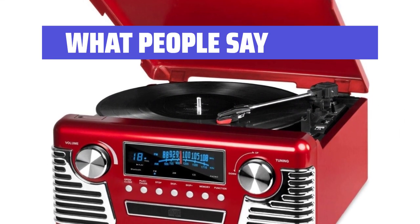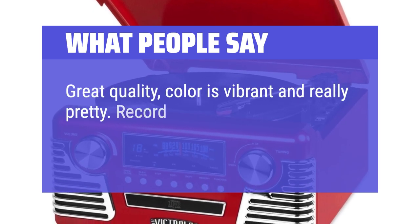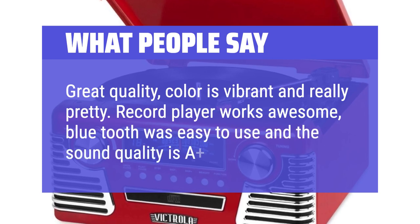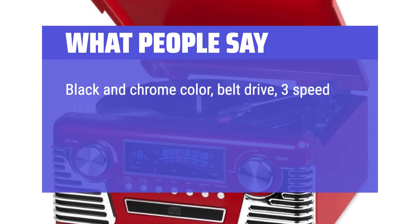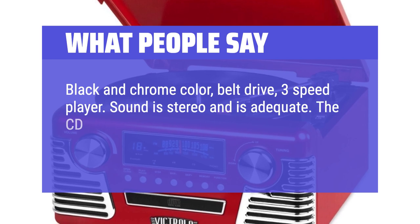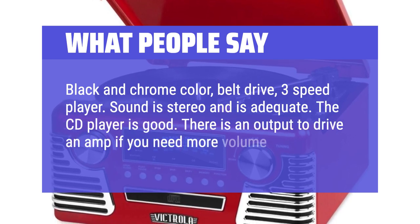What People Say: Great quality, color is vibrant and really pretty. Record player works awesome — Bluetooth was easy to use and the sound quality is A++. Black in chrome color, belt drive, 3-speed player. Sound is stereo and is adequate. The CD player is good. There is an output to drive an amp if you need more volume.